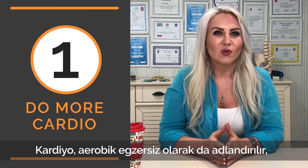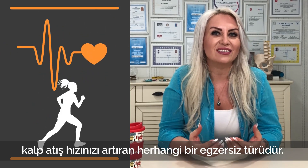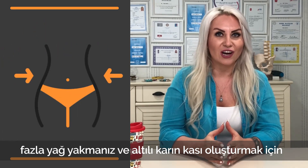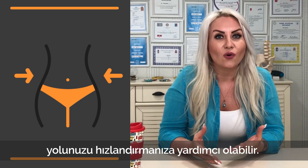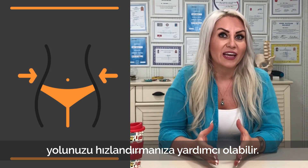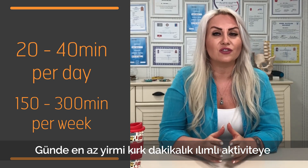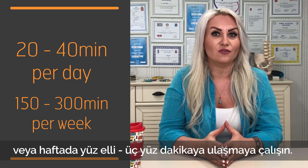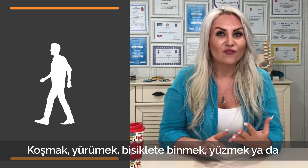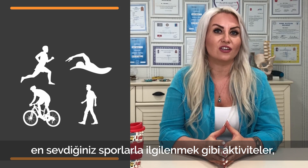Number one: do more cardio. Cardio, also called aerobic exercise, is any form of exercise that increases your heart rate. Regularly incorporating cardio into your routine can help you burn extra fat and speed your way to a set of six pack abs. Try to get in at least 20 to 40 minutes of moderate to vigorous activity per day, or between 150 and 300 minutes per week. Activities like running, walking, cycling, and swimming are just a few easy ways to fit cardio into your day.